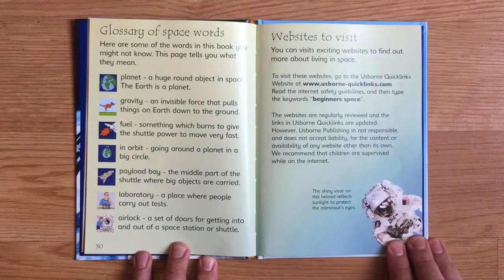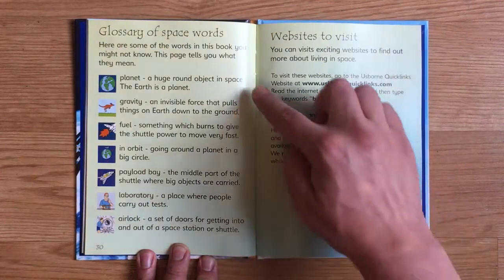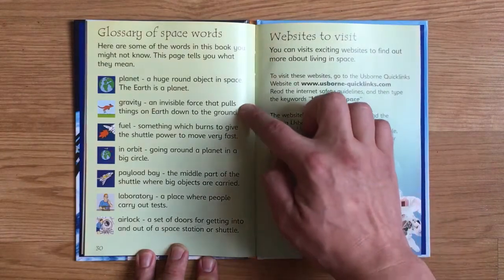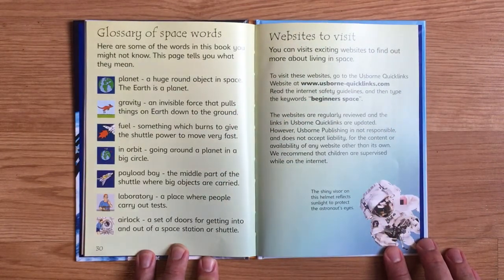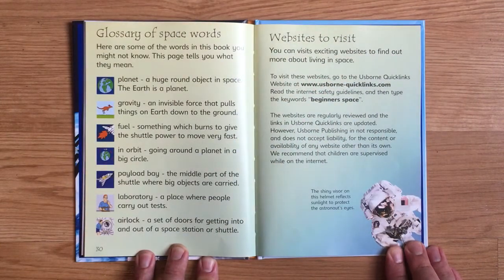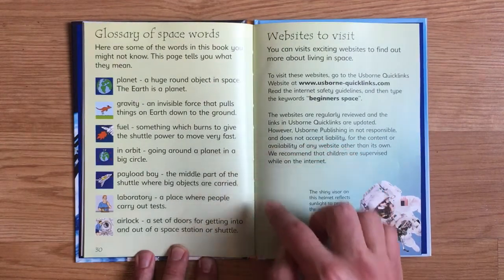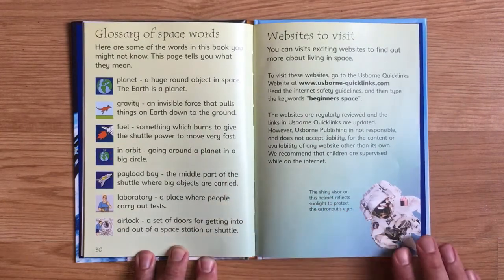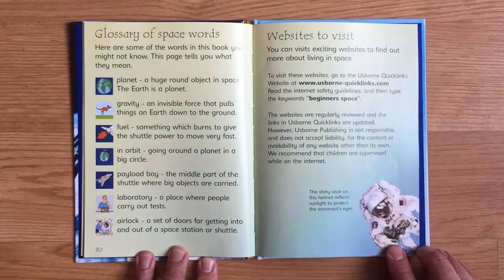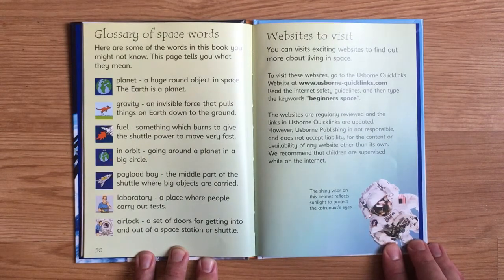Here are some of the words in this book you might not know. Planet: a huge round object in space — the Earth is a planet. Gravity: an invisible force that pulls things on Earth down to the ground. Fuel: something which burns to give the shuttle power to move very fast. In orbit: going around a planet in a big circle. Payload bay: the middle part of the shuttle where big objects are carried. Laboratory: a place where people carry out tests. Airlock: a set of doors for getting into and out of a space station or shuttle.